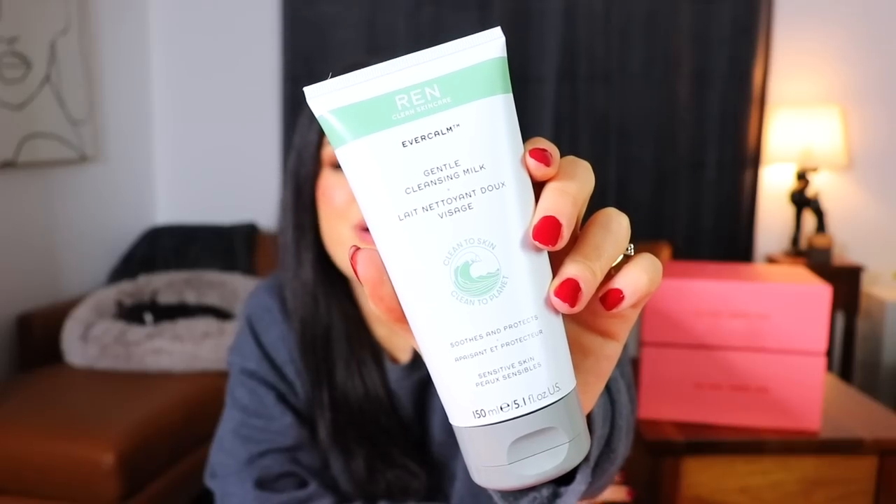Next we have another squeezy tube from Wren Skin Care — cleansing milk. There's something about calling things 'milk' with face and body care that kind of creeps me out a little bit. It says this soothes and protects and you're just supposed to rub it on your face and wash it off. So I'm guessing it is a face cleanser that is just very, very gentle and milky.